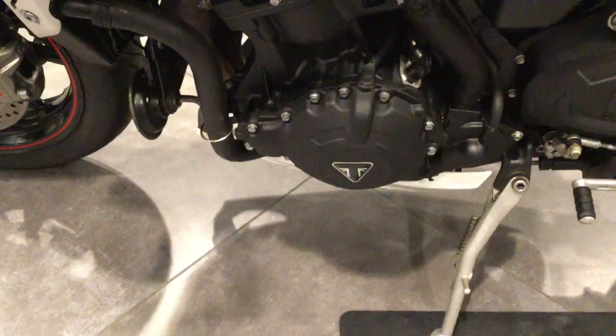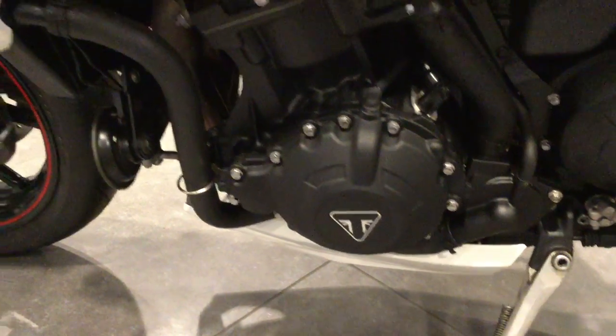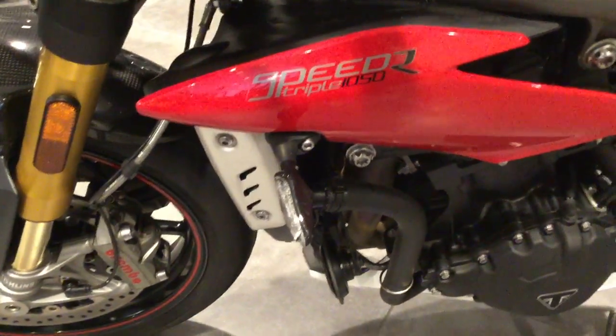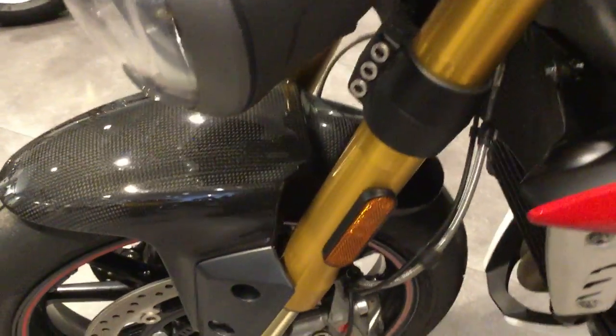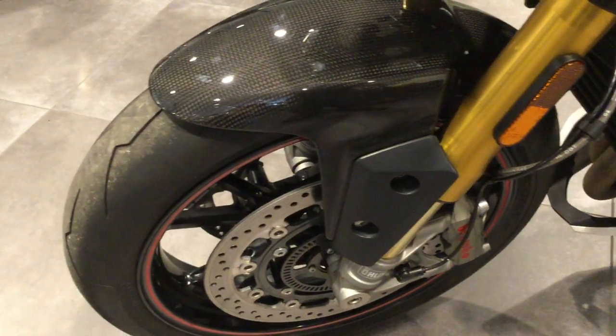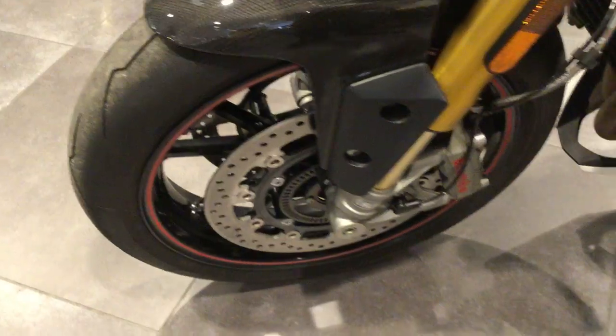There are no marks or scratches to the outer engine casings. The bike has also been fitted with the Triumph accessory indicators. Ohlins front forks. Carbon fiber mudguard. Plenty of tread on the front tire. Brembo brakes.